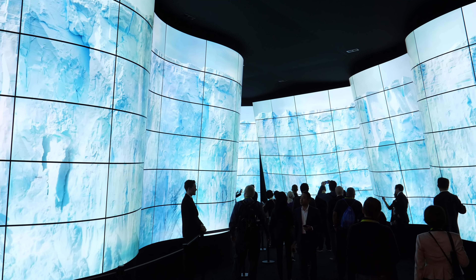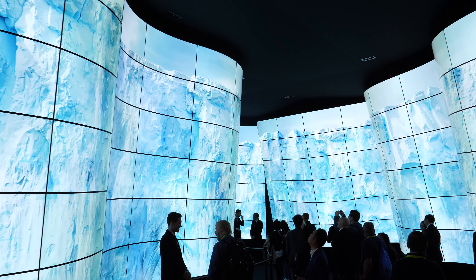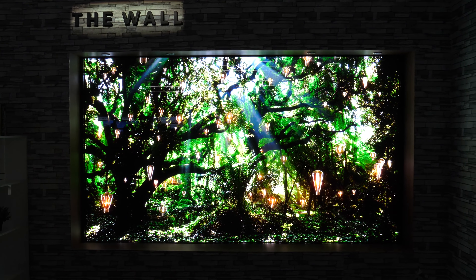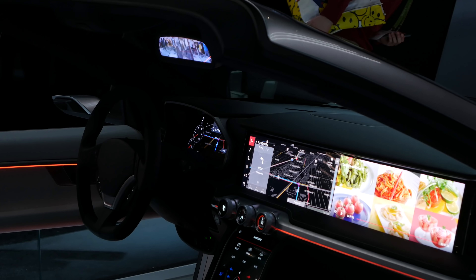We're back from CES 2018, guys, and we saw so much cool stuff and somehow made it back alive. Every major brand was there flexing their muscles — Samsung, LG, Sony, Panasonic, Polaroid — every electronics brand you can think of.